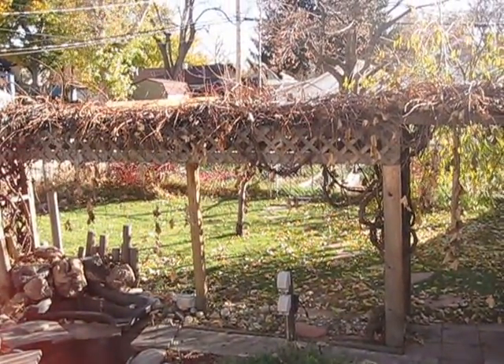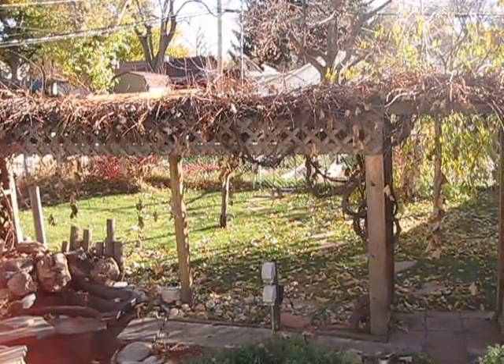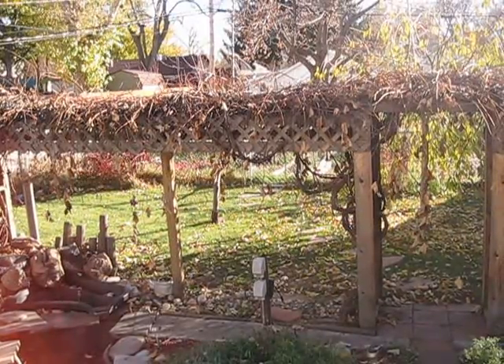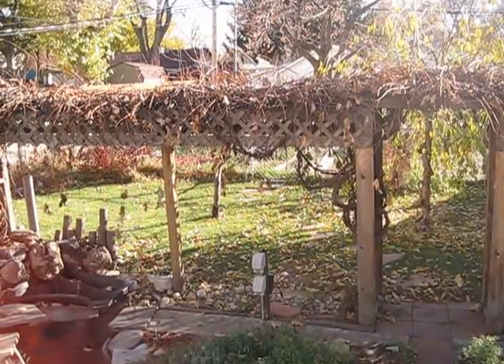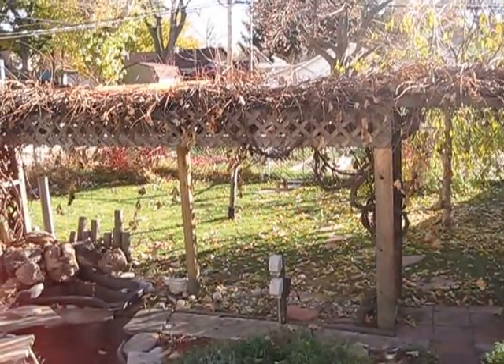This is Nancy Garnan with Remax Alliance. Feel free to contact me at nanci@sellsrealestate.com or 970-622-1846. Thank you, and please feel free to share this with the people you know. Bye!